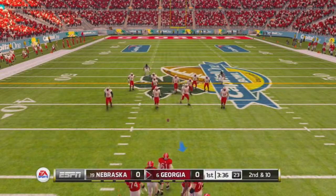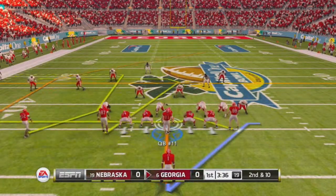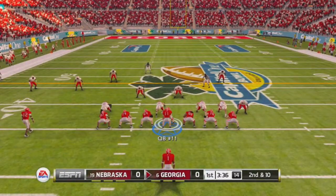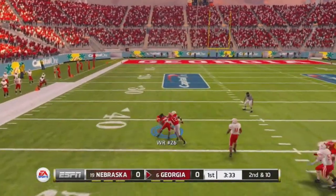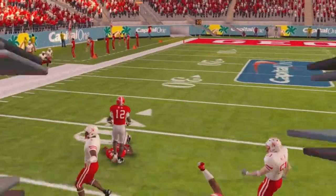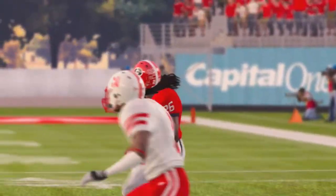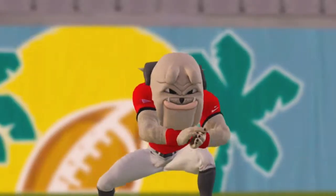Second and 10, ball on the 36-yard line. There's a strike, complete. Brought down with only one man to beat. This quarterback definitely has some confidence in his arm. It sure looks that way — that was well covered by the defense and he's still got it in there.